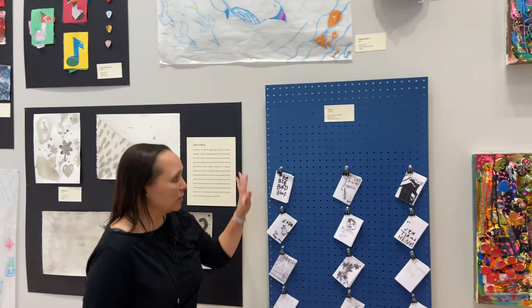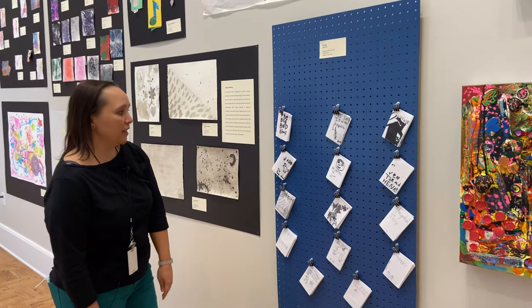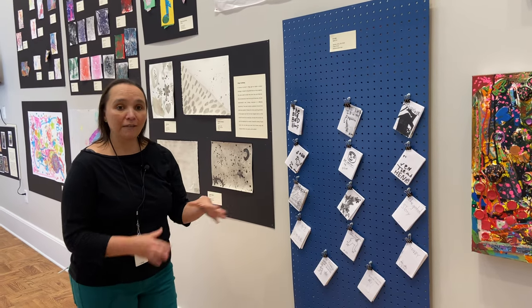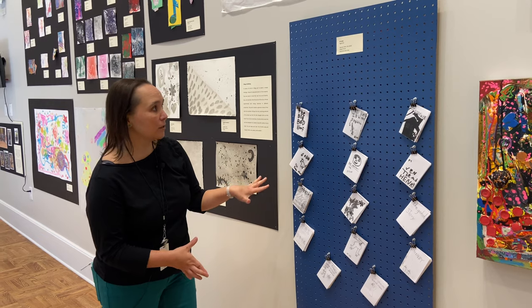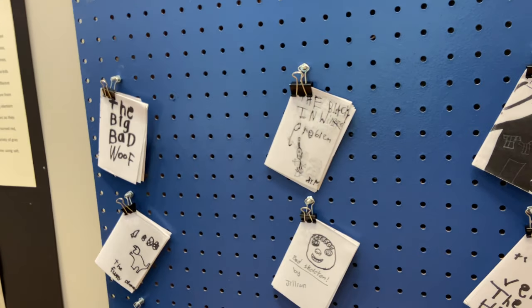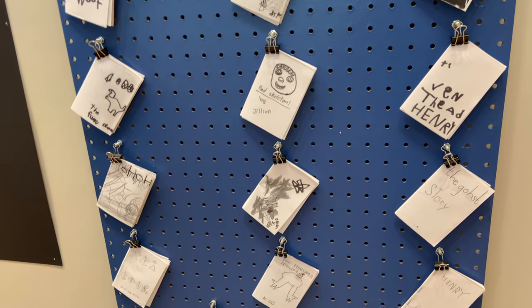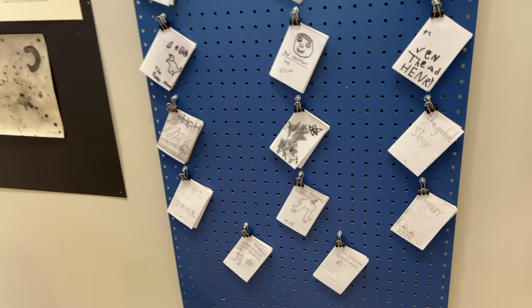If we come down here, I want to show you this very special display of some of the zines that were created at Kaleidoscope Club. Kaleidoscope Club is our after-school art club that meets every week. In this particular case they were trying to create their own zines, understanding the concept of the written word and illustration put together in a publication. These are beautiful little pieces that they created.